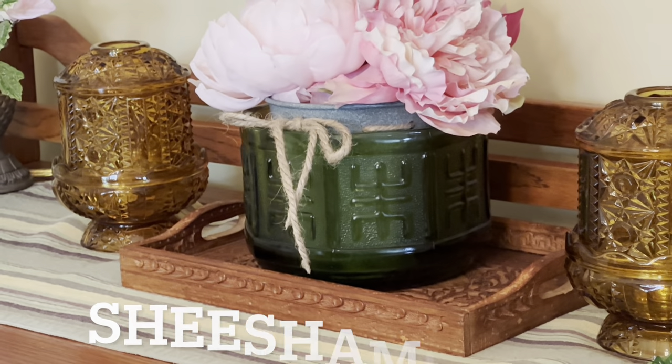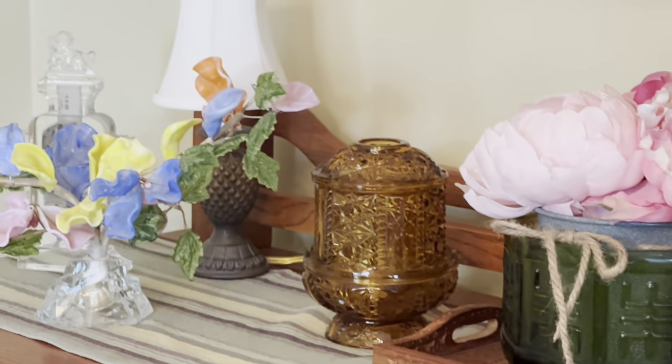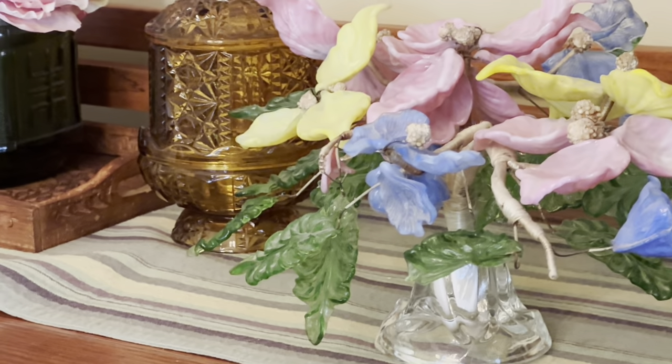I've got a couple of fairy lamps to talk about in a little bit too — that one over there was my mom's, and this one I bought recently at a thrift store.